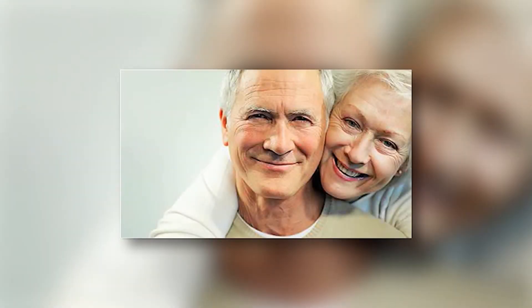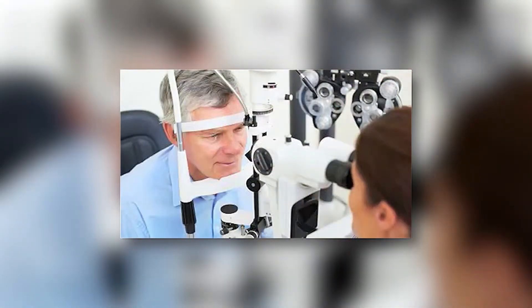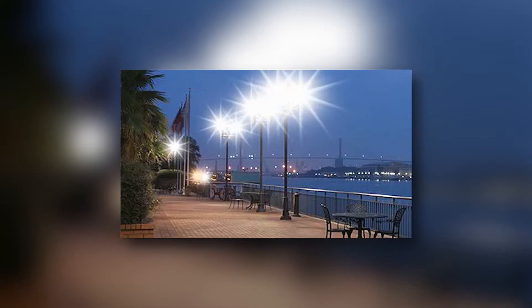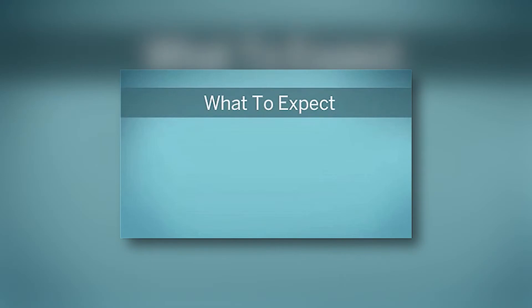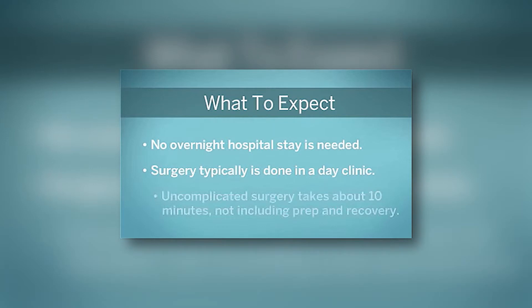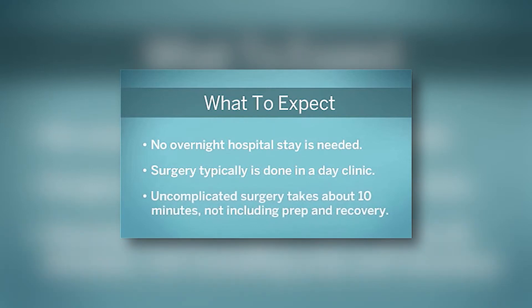Many people develop cataracts over the age of 50. Often in the beginning, patients just need to be monitored by their ophthalmologist, who will let them know when cataracts are progressing. Patients often need surgery when they notice starbursts at night or hazy images during the day. Cataract surgery is done in an accredited day facility with no overnight stay, and typically takes as little as 10 minutes, though the norm is 20 to 30 minutes including pre and post-op care.